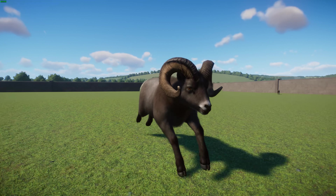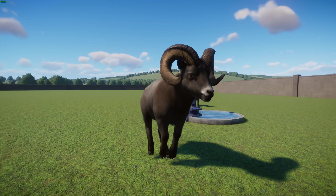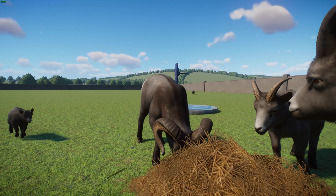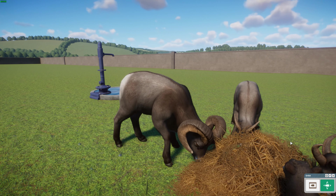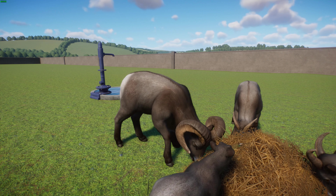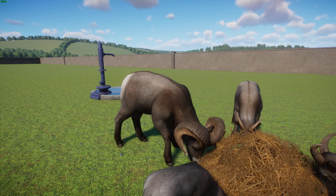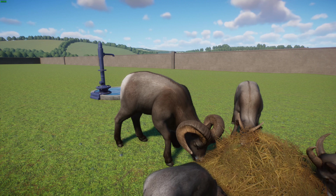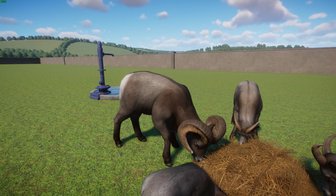Bighorn sheep are also quite susceptible to a lot of diseases that modern domestic sheep get, such as pneumonia. They are well-adapted to climbing steep terrain and will often seek cover from predators such as coyotes, bobcats, jaguars, ocelots, golden eagles, and lynxes. Bighorn sheep of all ages are also preyed upon by wolves, grizzly bears, black bears, and mountain lions. They're typically more agile than their predators and can jump around to escape.